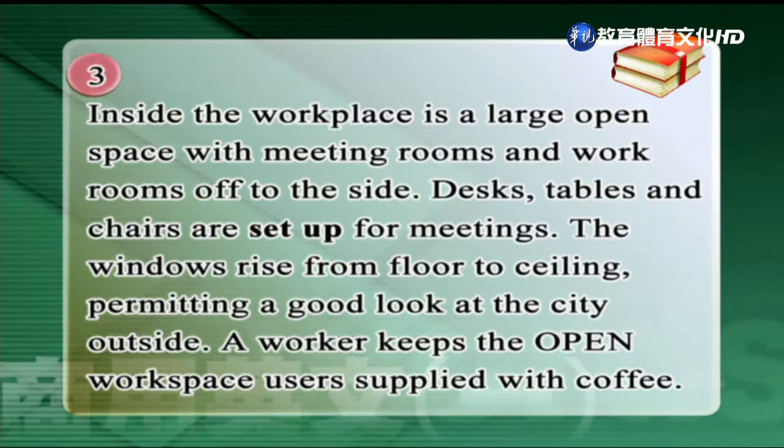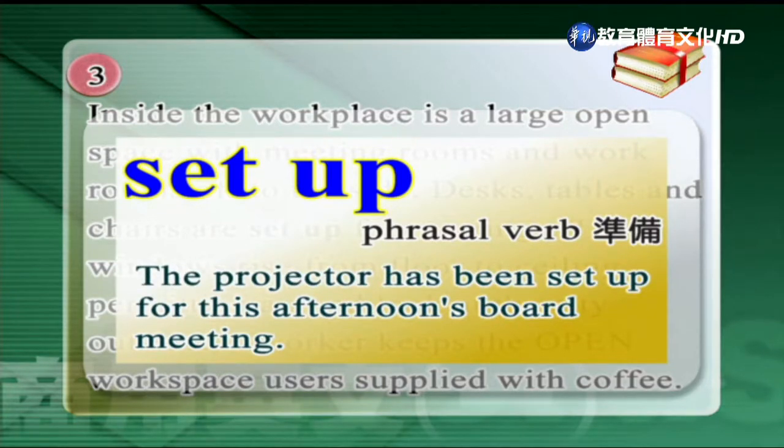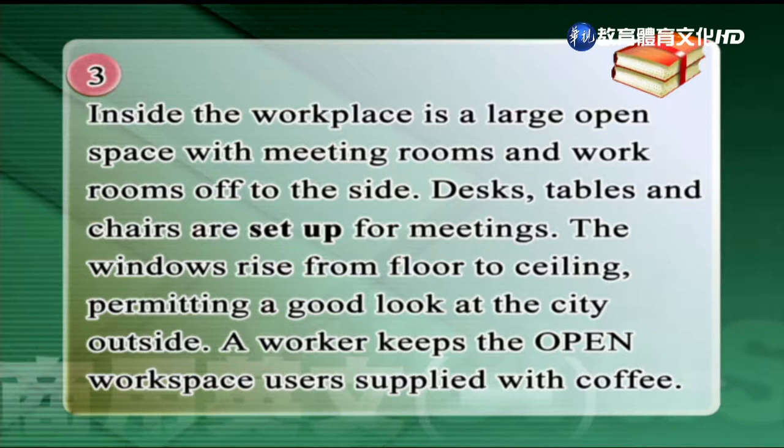這邊有一個片語，是準備的意思。Set up. The projector has been set up for this afternoon's board meeting. 這個projector是投影機的意思。Set up在這邊是指準備的意思。